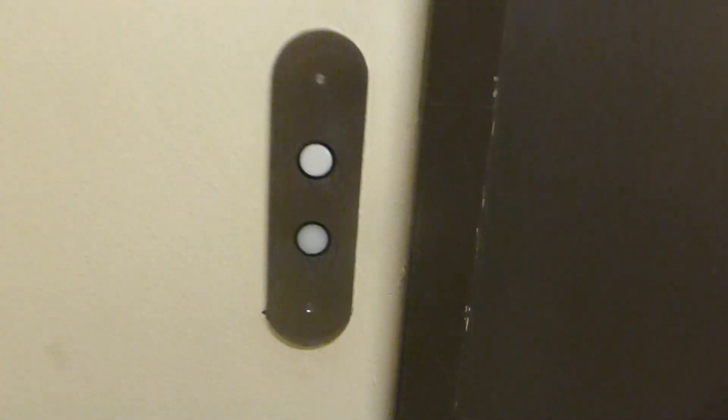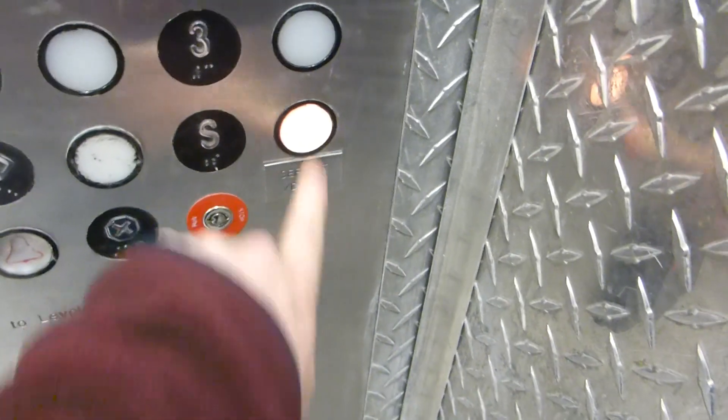Here we come to the service elevator at Lincoln Center One. This one has center opening doors. And here it is. I wonder if S works.